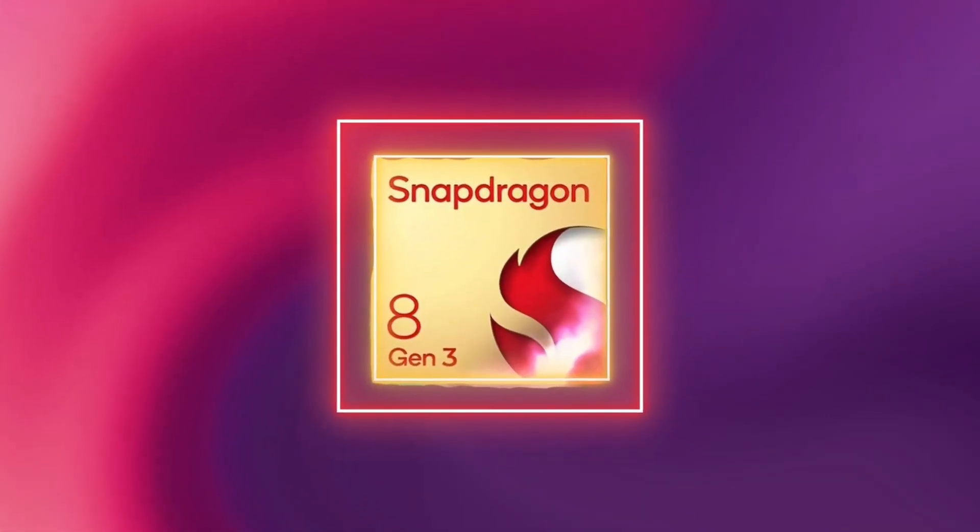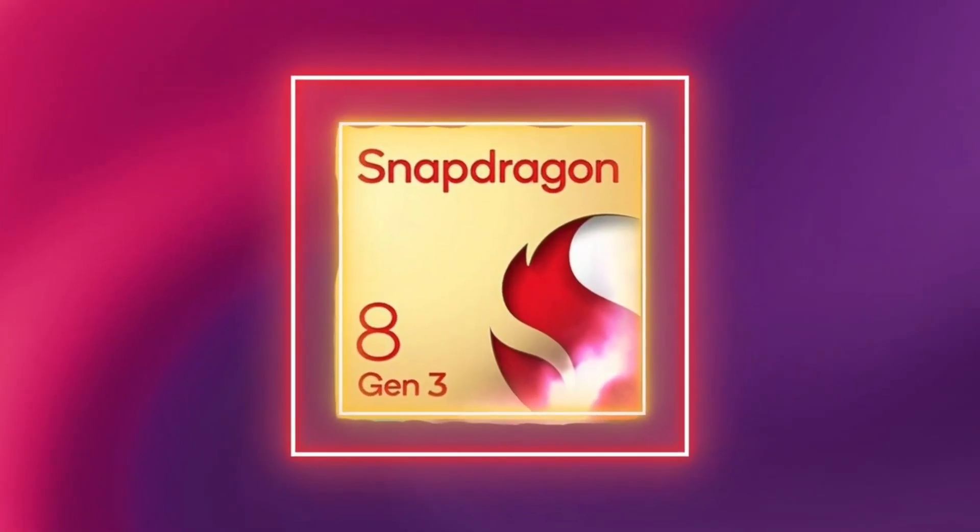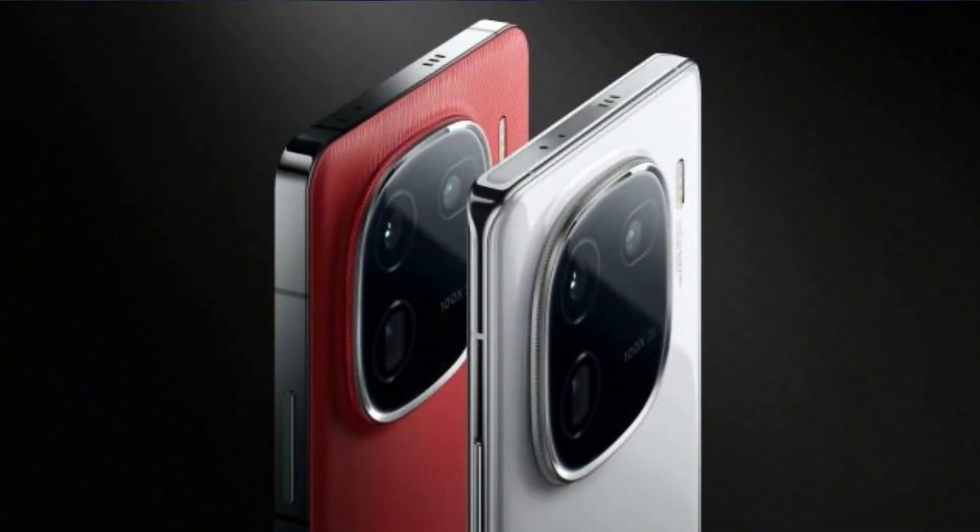This is a premium flagship gaming phone with next-level performance running Android. The iQ 12 and iQ 12 Pro use the same processor.